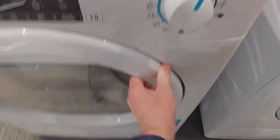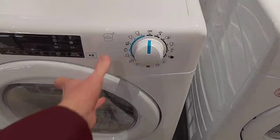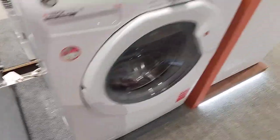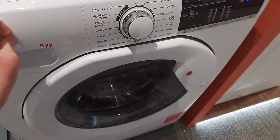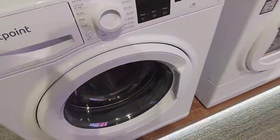The washers and the dryers at Harvey Norman, the brand new electric shop in Merry Hill. Unfortunately there are Candy and Hoover ones here. Hotpoints.